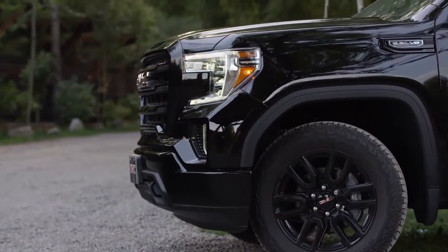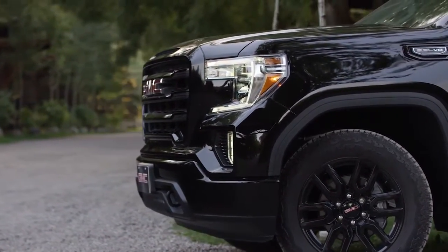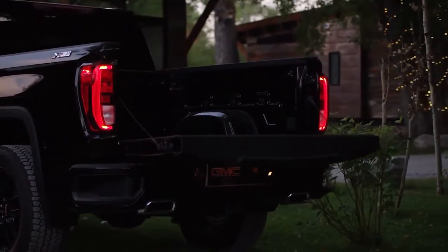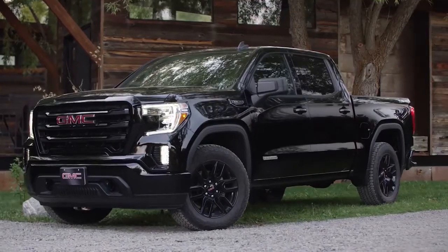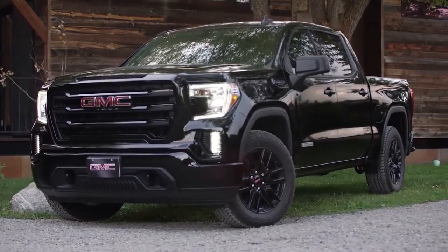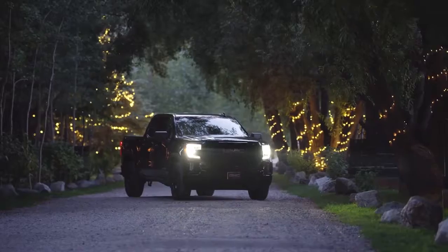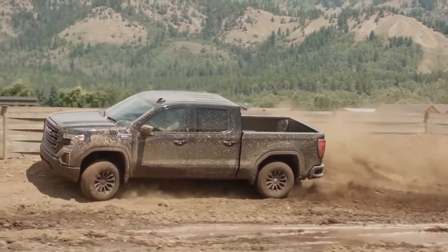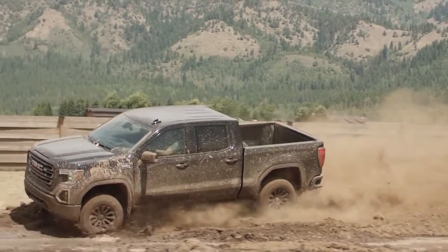The redesigned Sierra stands out against all competitors with bolder, more powerful proportions that create a commanding stance. Sierra's impressive new look comes from essential design cues that include a larger, bold, reshaped grille with a new texture and finish, and a taller hood design and more broad-shouldered stance. Stop by our dealership for more information about the GMC Sierra.